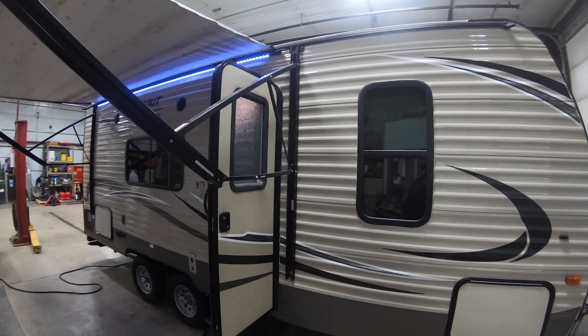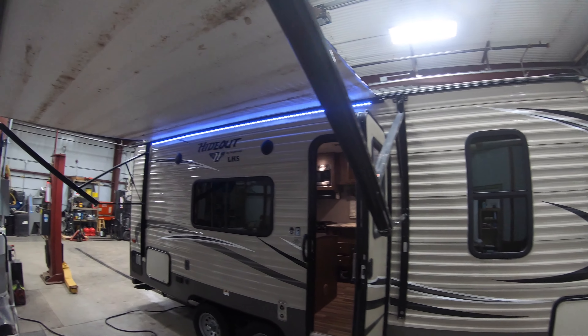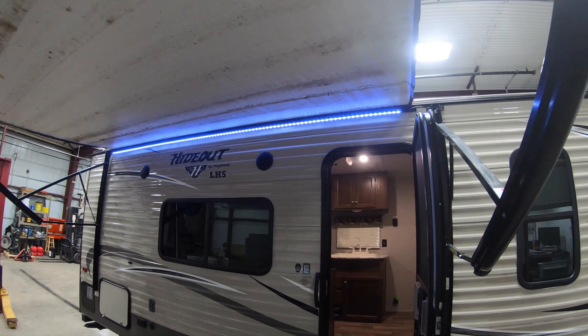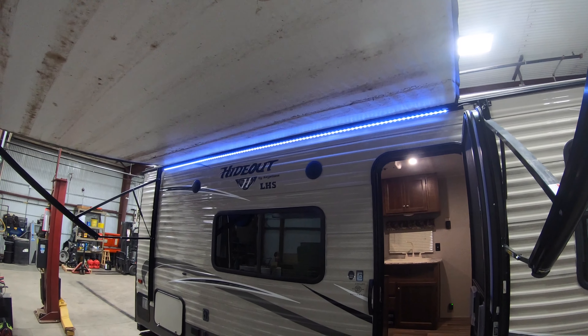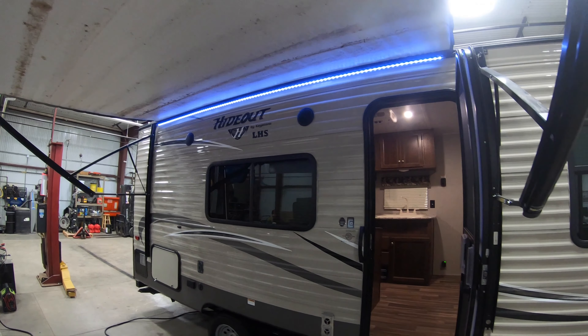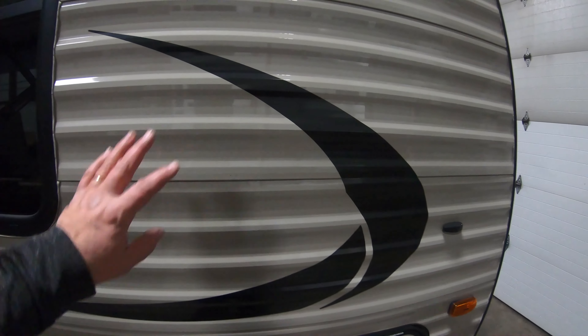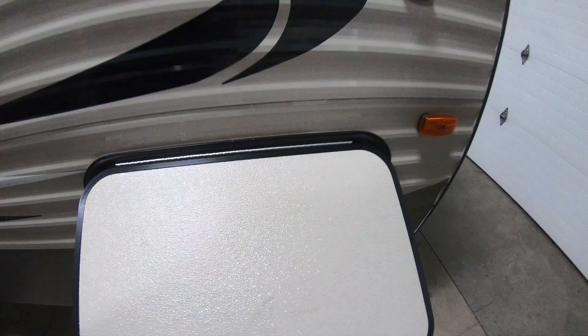2018 seems like forever ago, but this is pretty simple technology and it's all you need to go camping. Let's start with the outside, then look at the inside. Starting right out here, you can see this nice big awning with LED lighting. We're gonna clean it up before you go, and there's really nice aluminum siding on this.